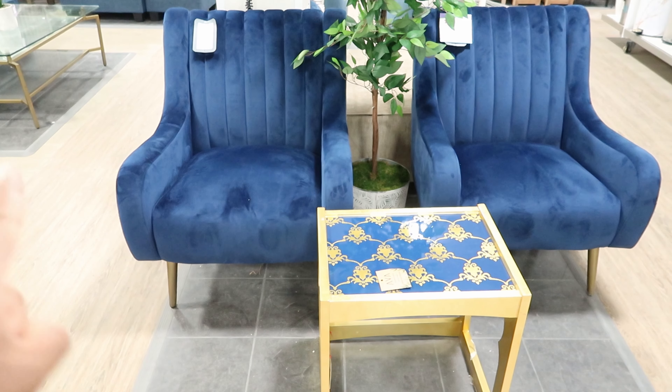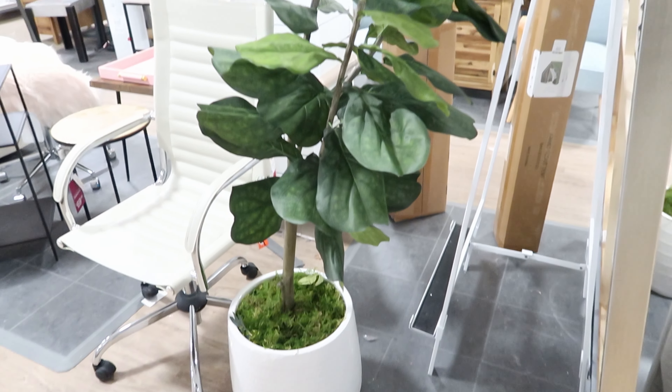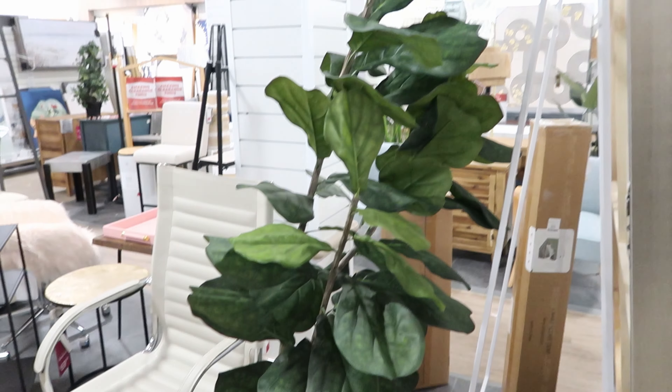These chairs are $349.99 a piece. This is a fiddle leaf tree and it is $149.99 — it's really tall, it's taller than me.